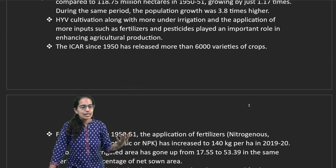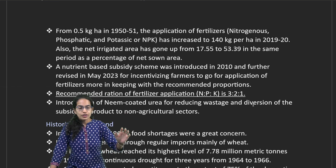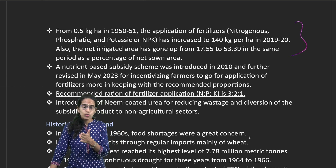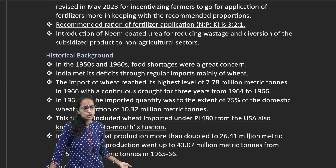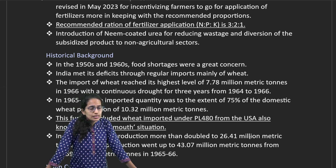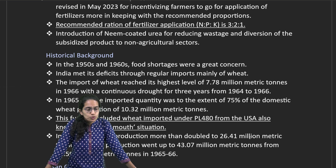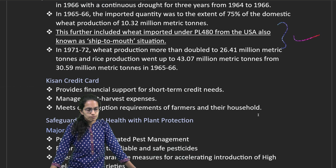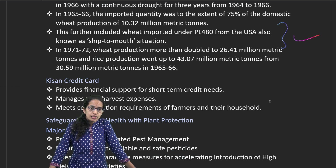ICAR has been working on various crop varieties and applications of fertilizers, specifically NPK fertilizers, with the ratio of 3:2:1. Historically, food shortage was a great concern in India, which was highly dependent on imports from the US under the PL 480 scheme — a situation called 'ship to mouth.' Later, there was a definitive boom in agriculture under the Green Revolution.